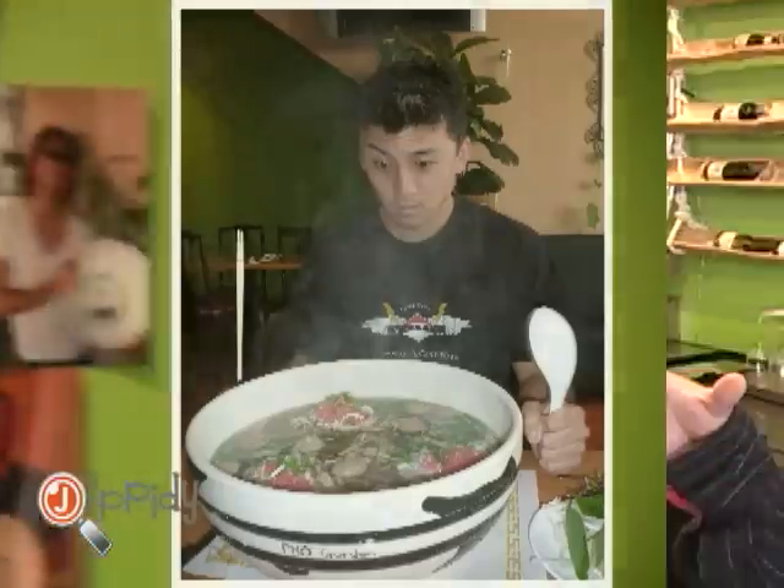They have three of those in one. So it's two pounds of noodles and two pounds of beef. It's $22, and if you can finish it, you get it free. And that's the Foer Challenge.